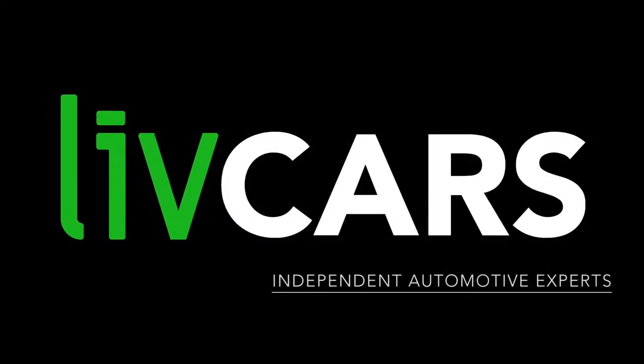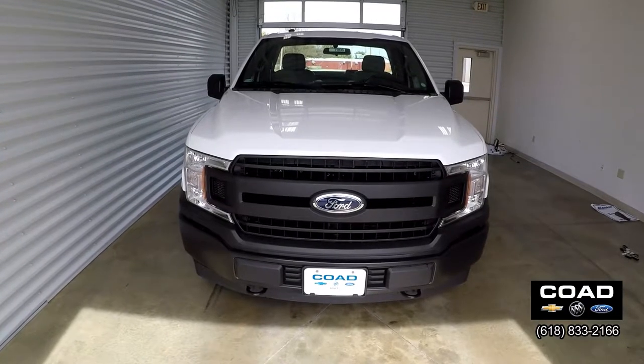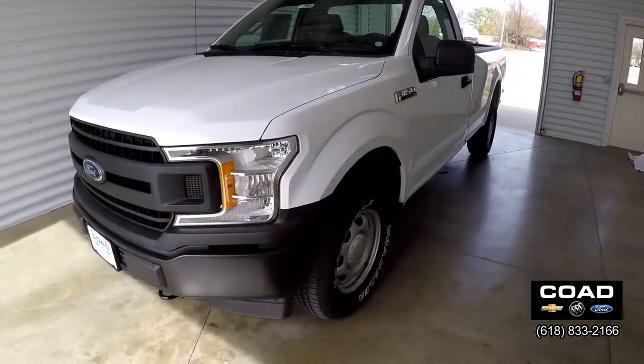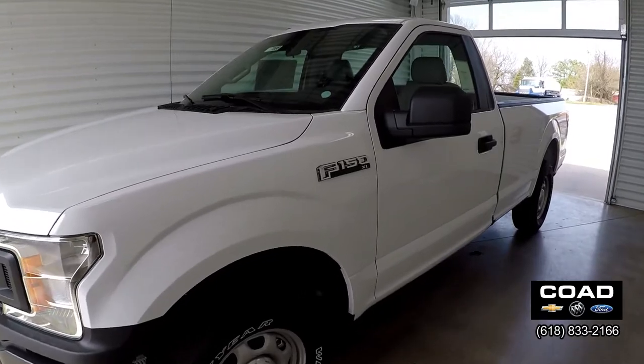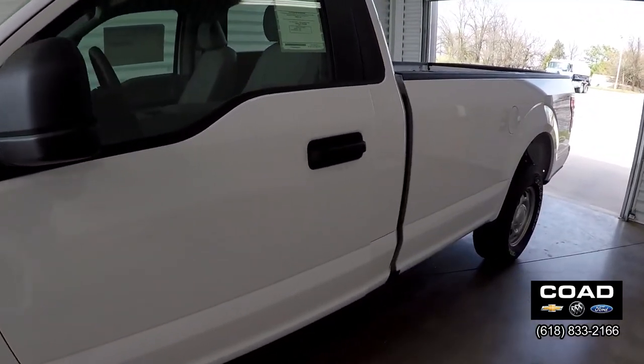Another independent walk-around brought to you by LiveCars.com. Today we're at Code Ford doing a walk-around on a 2018 Ford F-150. This is a four-wheel drive regular cab, 5-liter V8, with a 10-speed automatic and tow mode.